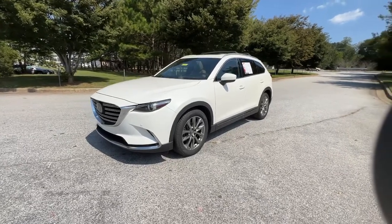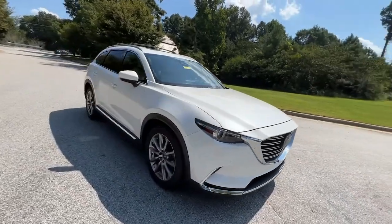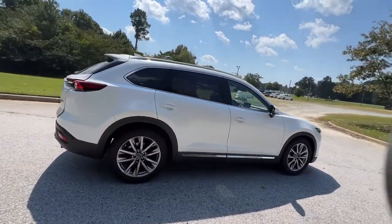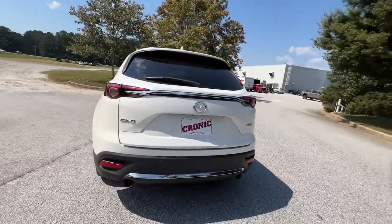You just found the 2018 Mazda CX-9. With less than 80,000 miles on the odometer, this vehicle provides excellent value. Make every road trip the best it can be in this sweet driving CX-9.